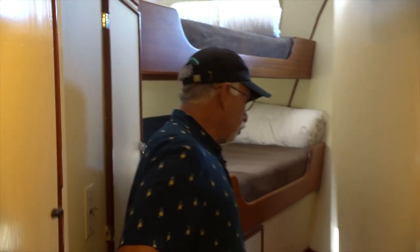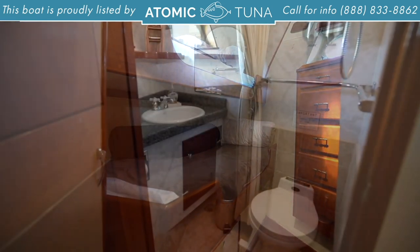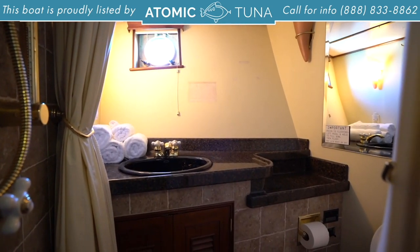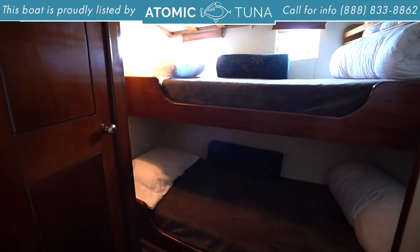Here we are in the forward stateroom. We'll take a look at this nifty tube bunk stateroom. The bottom bunk is a little bit bigger than a single, and you've got a single up on top. And then we have a separate head in here with a vacuum flush toilet and an in-head shower for the guests' use.